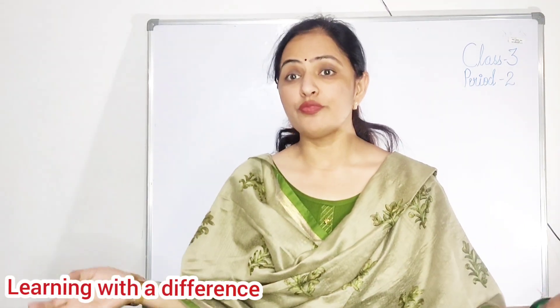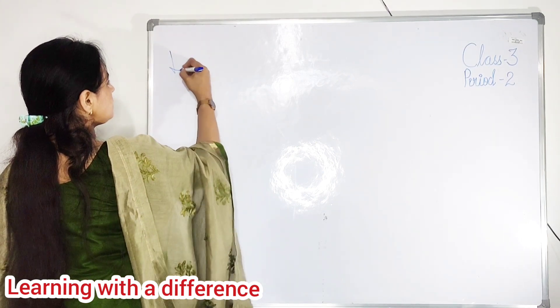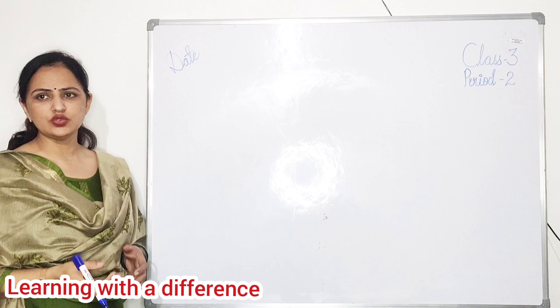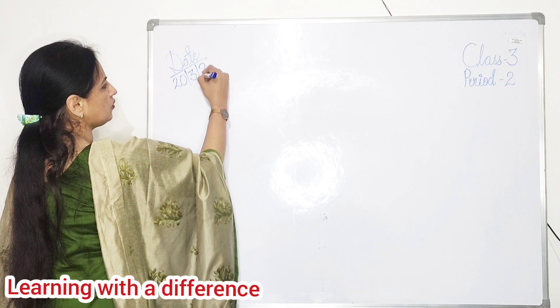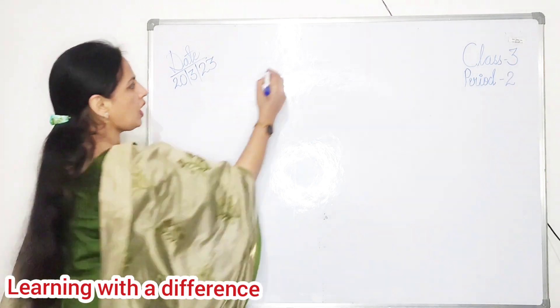Good morning class, good morning to all of you. How are you all? Okay, very nice, very good. See, what is the date today? Today is the 20th. Very good. And which month is going on? It's March. Very good.